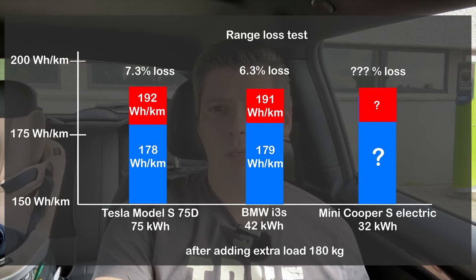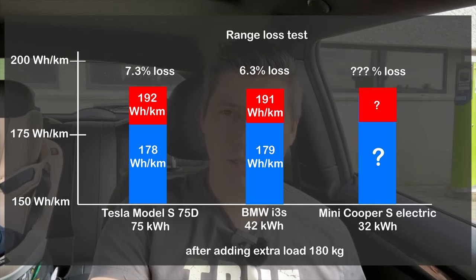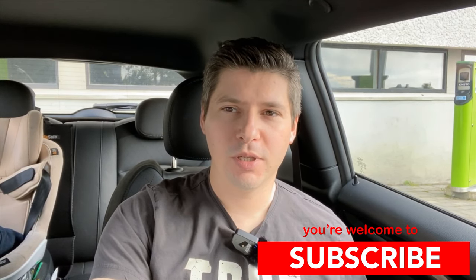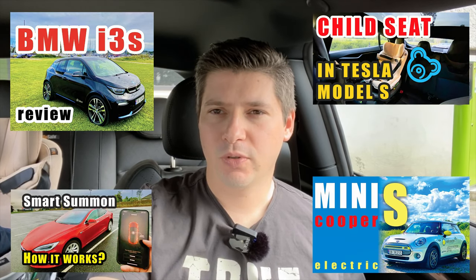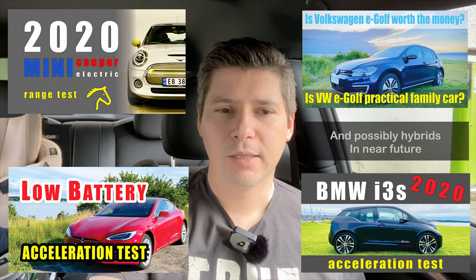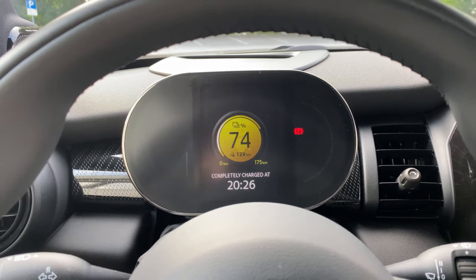We already know the stats for Tesla and BMW i3S, and now we are going to find out what the stats are for the Mini Cooper S Electric. Consider subscribing to this channel so you don't miss another video — I try to post every week. I also test electric vehicles as a hobby. So let's get started. We are going to charge the battery up to 75 percent.